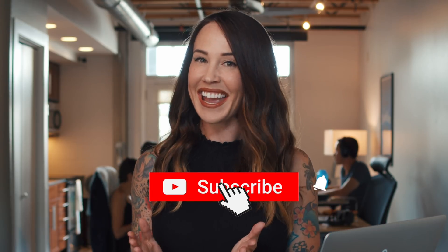What's up Sumo-lings? It's your girl Christy from AppSumo. Before we dive in, I just want to remind y'all to hit like and subscribe to this channel so you never miss another amazing deal from AppSumo.